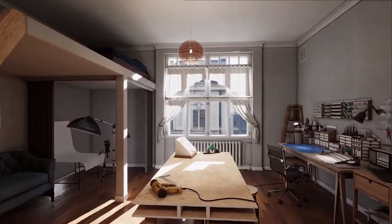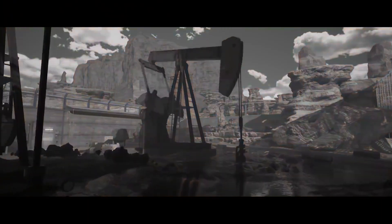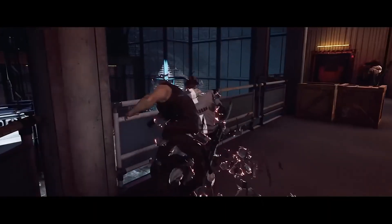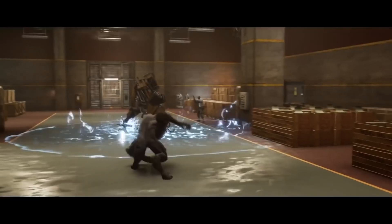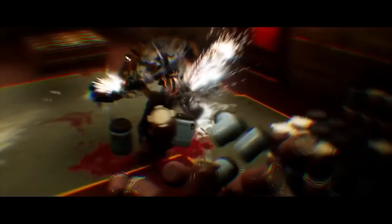The last game we're going to highlight this week is Werewolf the Apocalypse: Earthblood, a new release available on Steam. In it you play as Cahal, a powerful Garou who chose to go into exile after losing control of his destructive rage. He can transform into a wolf and a Crinos, a huge ferocious beast. You'll have to master all three forms and their killing powers to punish those who defile Gaia. It promises to deliver a unique experience full of savage combat and mystical adventures, inspired by the famous roleplaying game.